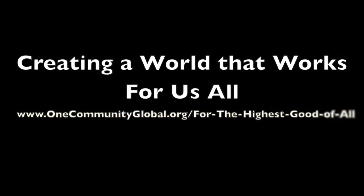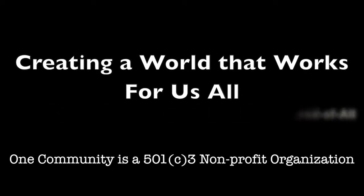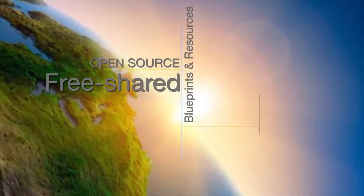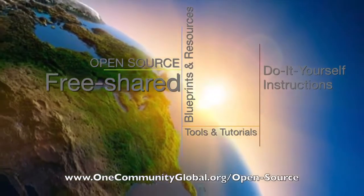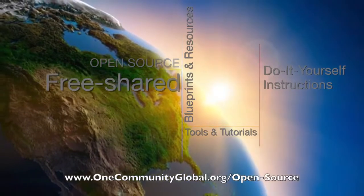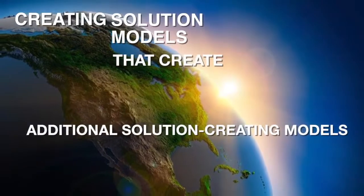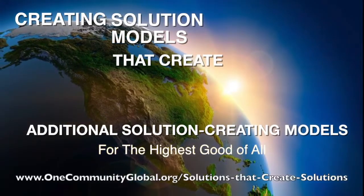Creating a world that works for us all. One Community is a 501c3 nonprofit organization. We are creating open source and free shared blueprints and resources, tools and tutorials, and do-it-yourself instructions for highest good living — creating solution models that create additional solution-creating models in the service of all life on this planet.